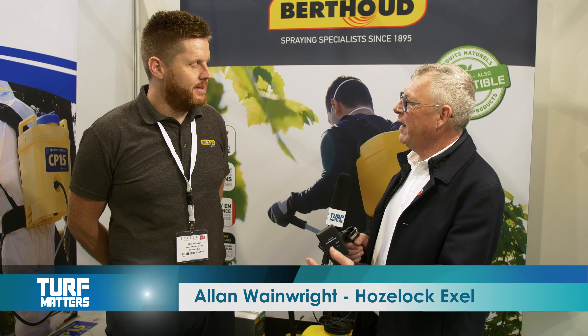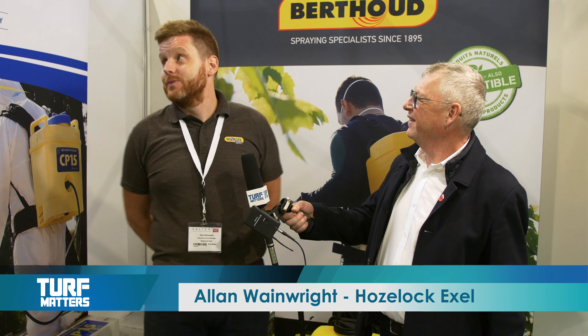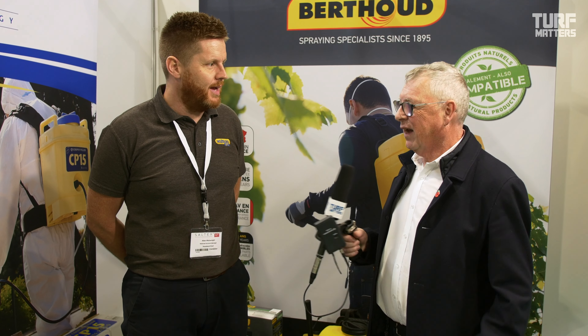I'm with Alan Wainwright. Alan is the National Account Manager for Cooper Pegler and Bertu professional sprayers. And you've got a major influence and concern about maintaining sprayers to avoid spillage and safety concerns for all that sort of thing. Can you go into that a little bit for me please?